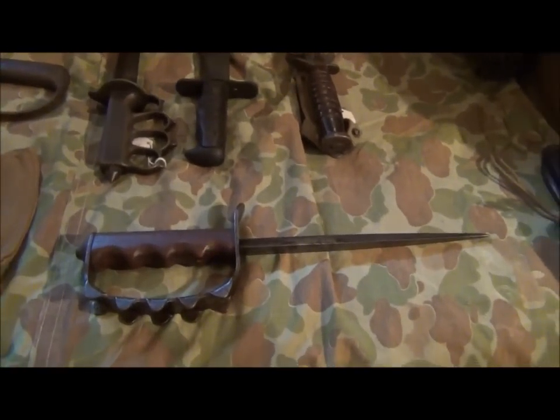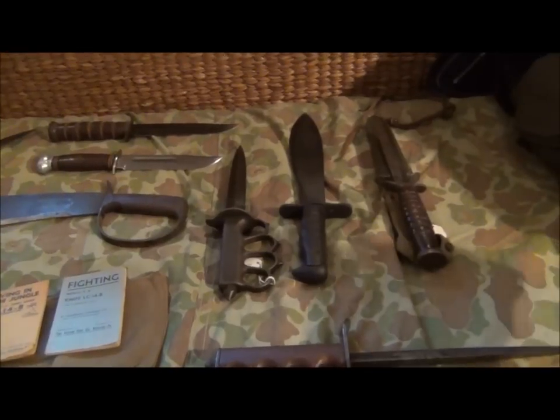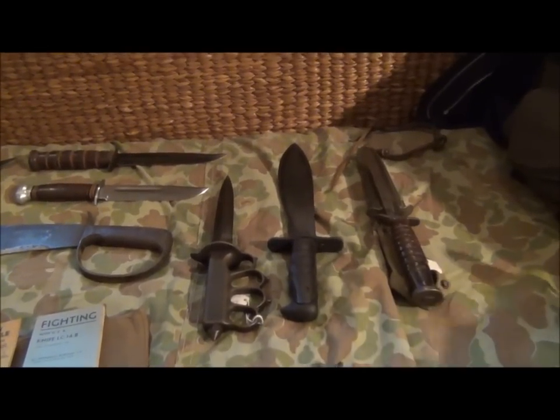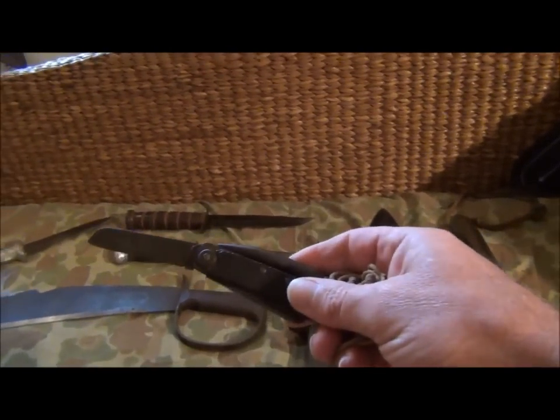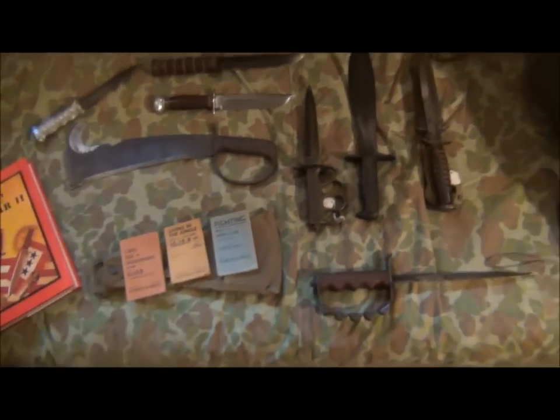And it's really characteristic of all the American kit. I'm a real fan of this stuff, and I can see why the Commonwealth soldiers were both envious and resentful, because our wonderful governments gave us bits of crap like this. Anyway, that's just a quick vid. I hope you're all well. I'll show you the new ones when they arrive. Talk to you soon.